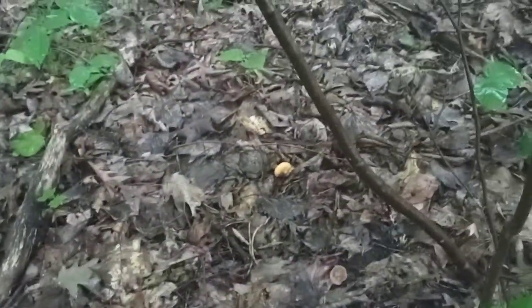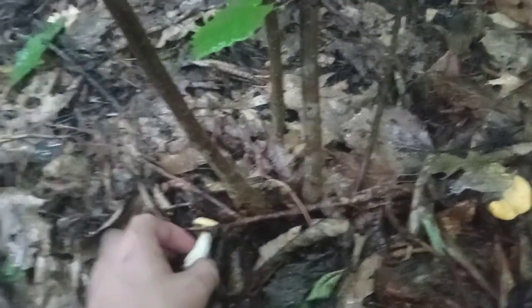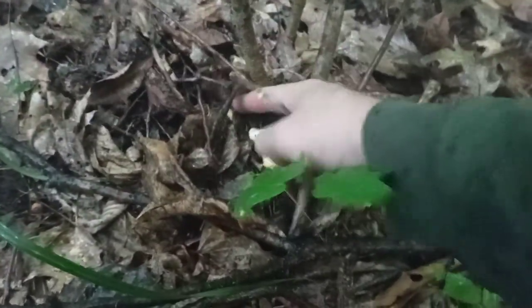There's one, two, three right there. They can actually hide pretty good on you. That's a nice one right there — these are all really, really fresh. I just like to cut that dirt off there; there's no point in having dirt in the bucket.